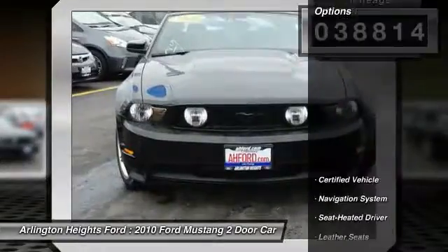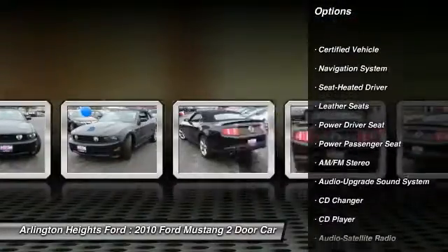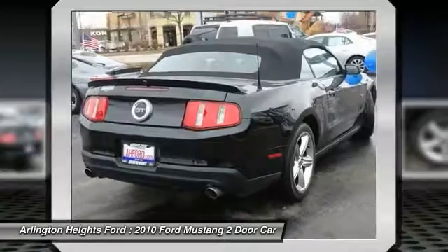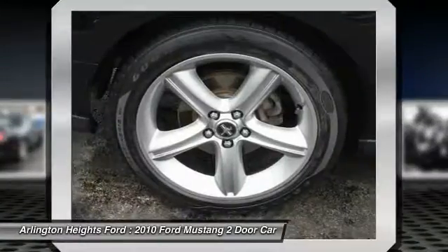Here are some of this vehicle's great options: navigation system, power passenger seat, traction control, anti-lock braking system, CD changer, air conditioning, Bluetooth wireless data link for hands-free phone, power steering, aluminum wheels, floor mats.